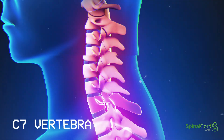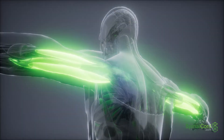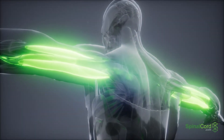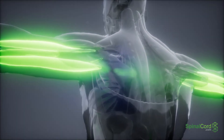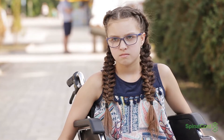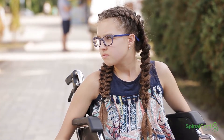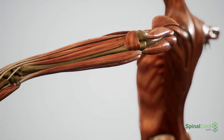The portion of the spinal cord corresponding to the C7 vertebrae communicates with the tricep muscles. A survivor of a C7 spinal cord injury will likely have full neck movement but may sense tingling and numbness in the hands and fingers, as well as referred pain in the shoulder blade.